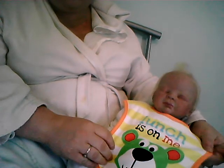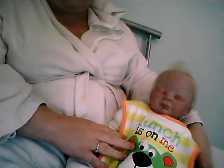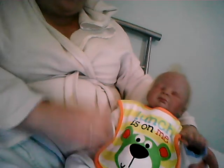He has this cute lunch bib on me. There's a bear on it. He has a breakfast and a tea one as well, which I will show you another day.